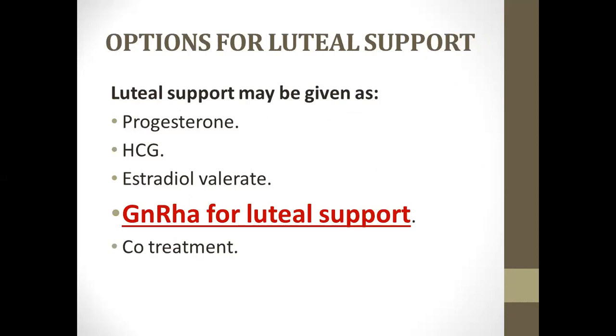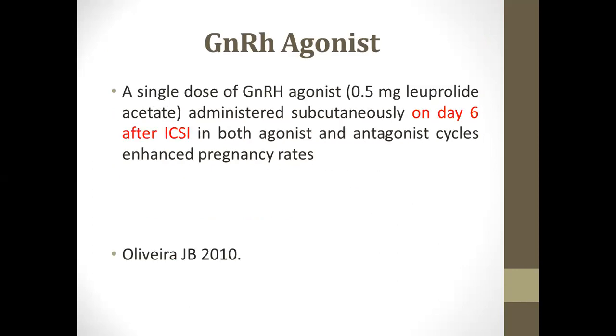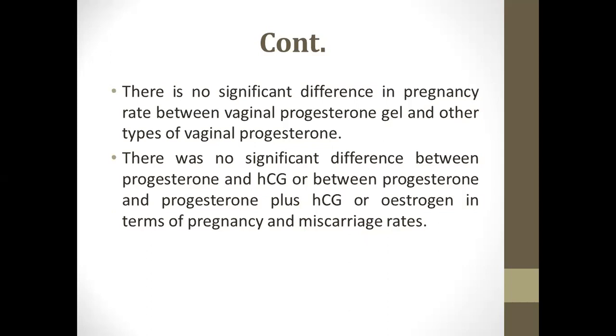Another option is GnRH agonist, which supports the corpus luteum by stimulating secretion of LH by the pituitary. According to the Cochrane database systematic review, GnRH agonist use should reduce reduction of pregnancy rates, so it was not preferred. There is evidence of benefit of intramuscular over vaginal progesterone in terms of ongoing pregnancy rate and live birth rate, as the effect on serum is high and immunomodulation is more prominent. There is no significant difference in pregnancy rates between vaginal gel and other types of preparation, nor between progesterone and HCG, or progesterone plus HCG or estrogen.